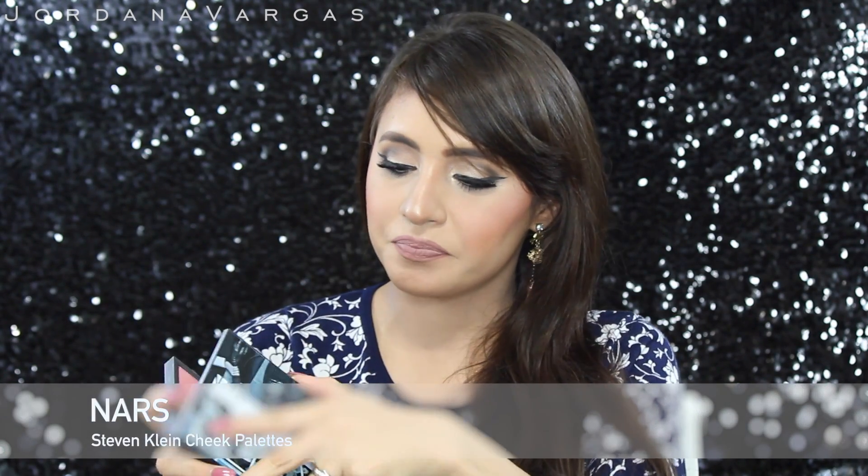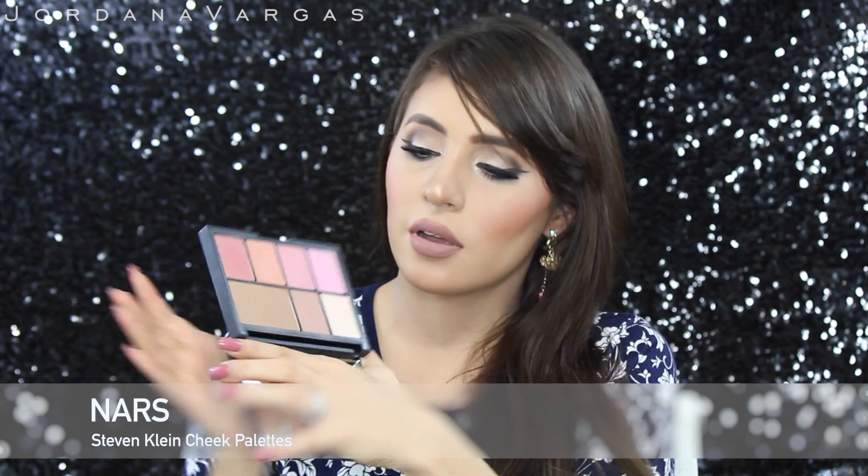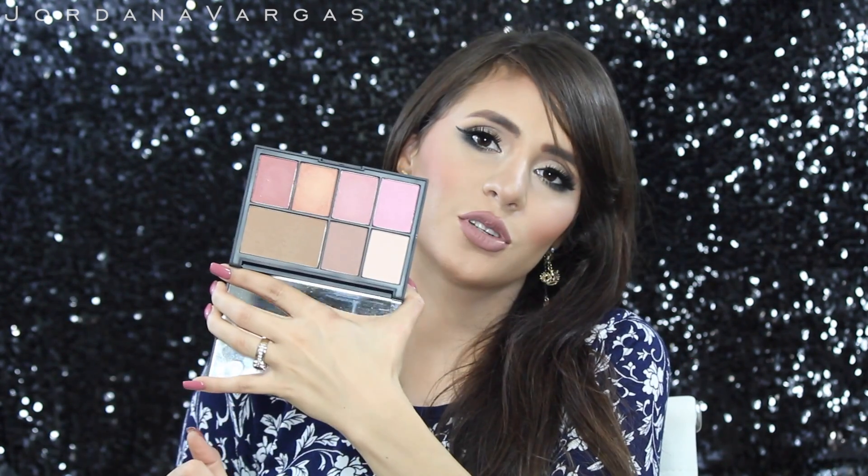Here's what I recently got from NARS. This is the NARS Stephen Klein Blush Palette — I got it from Sephora. It has a Laguna bronzer, a contour duo from NARS, and four blushes. They're so pretty and they're limited to the palette — they don't sell them individually.